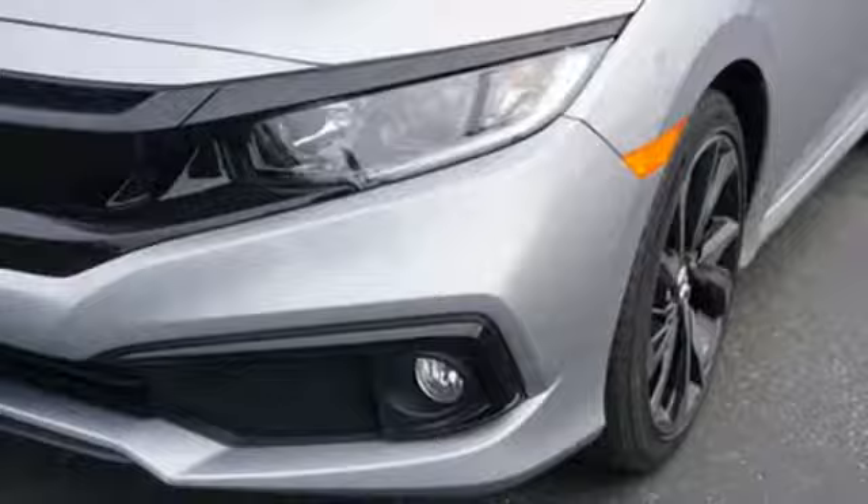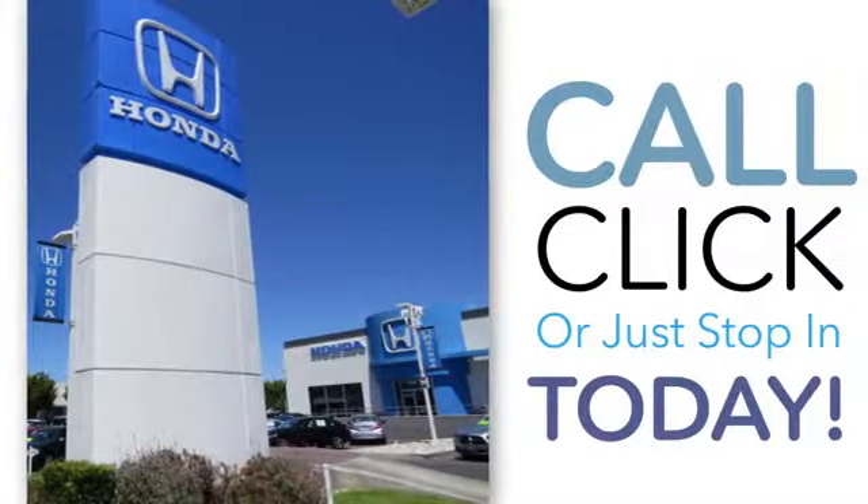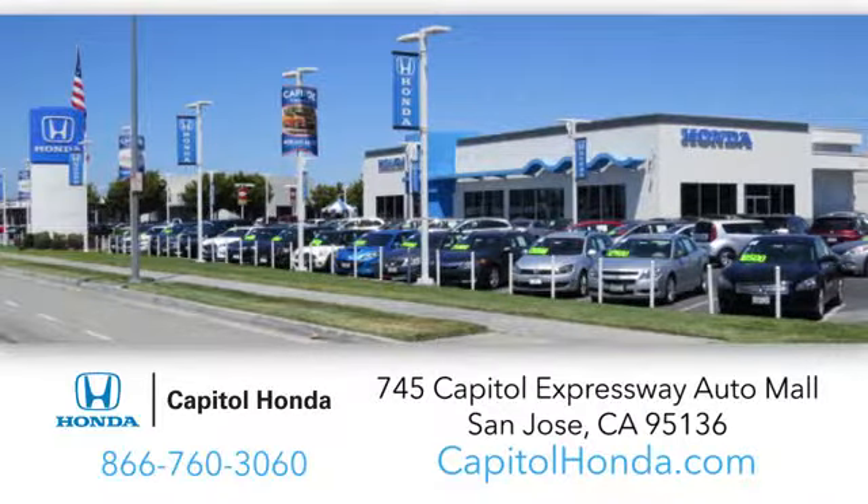Experience it for yourself today. Welcome to Capital Honda, the top award-winning Honda dealer in the Bay Area, year after year. We're the first dealer on the Capital Expressway Auto Mall in San Jose.